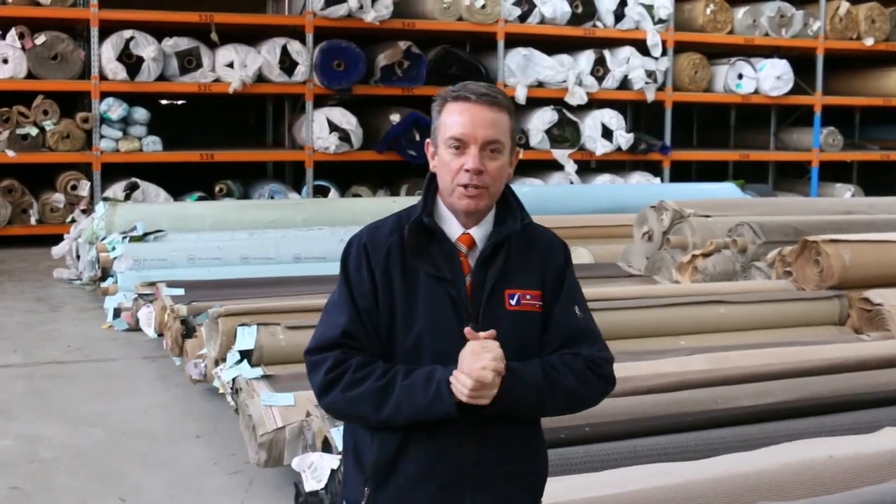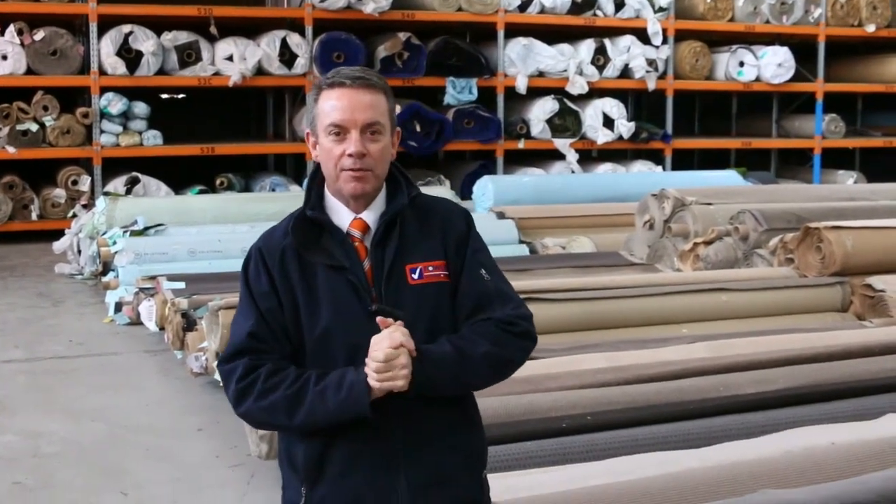G'day, I'm John from Fowls Auction Sales. I'm here to preview tomorrow's carpet auction. That's Wednesday the 29th of August at 10am. Righto, have a look at what we've got here.